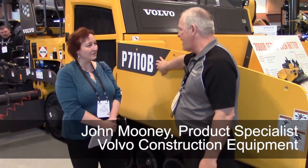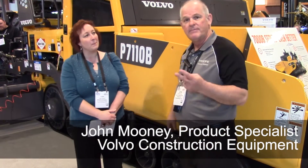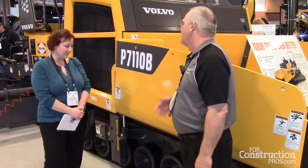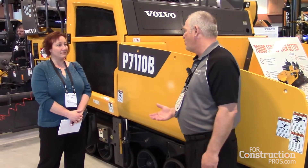This is our new P7000 series paver. It comes in two versions. The 7110 is a track machine, and we have a 7170 that's a wheel machine.